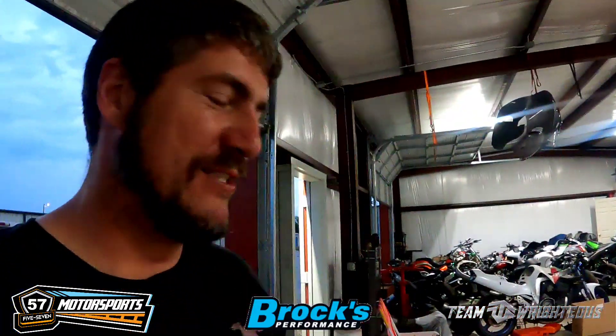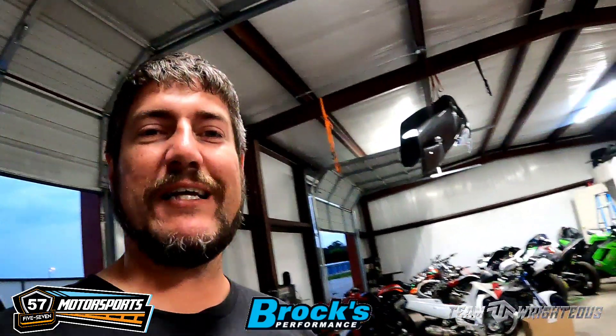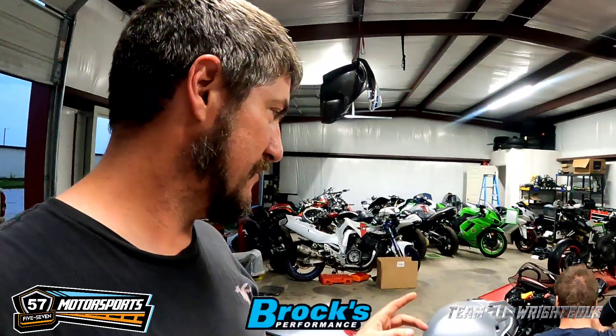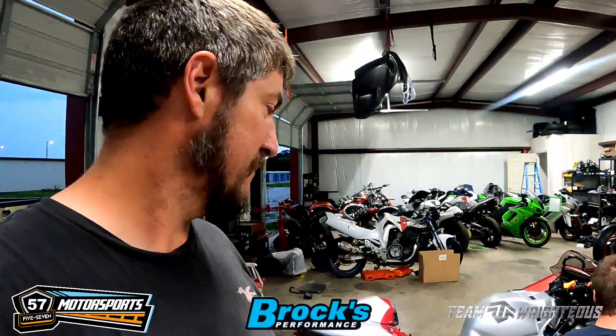All right y'all, we got the exhaust on. We're putting in the Engine Ice coolant. We've got the front end strap, the lowering links on the back. We got to do the initial startup, make sure the coolant system is bled and everything. We're gonna let y'all hear this thing on the first startup.